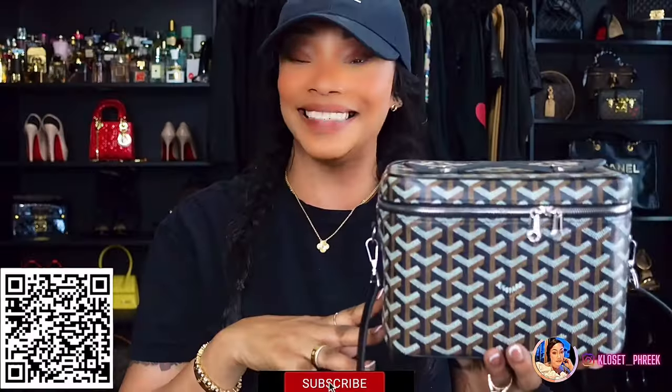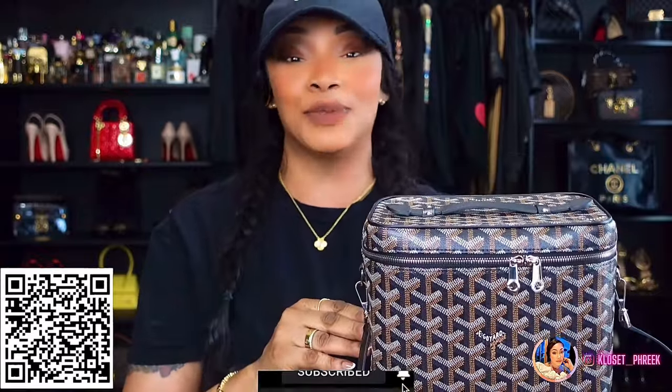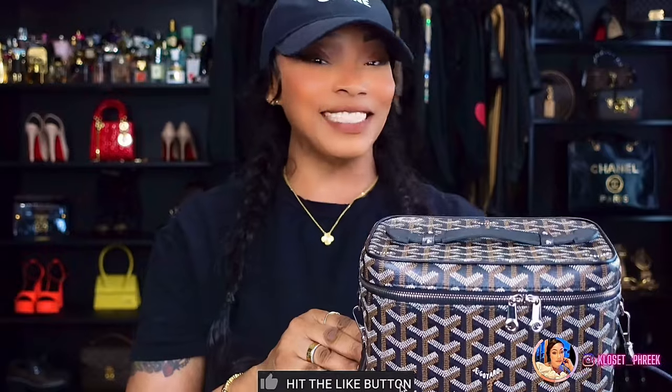If you are interested in this tote, I will have all the links to the seller in the description box below. I will also have a bougie on a budget option for this bag below. I want to thank Easy Luxury for sponsoring today's video, and I will see you ladies in my next video. Bye!